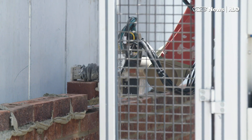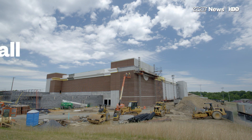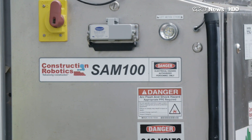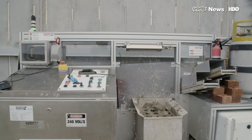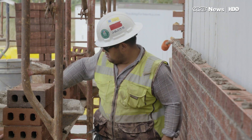Sam's a bricklayer and is very good at its job. It's a robot put together with off-the-shelf parts by a company called Construction Robotics. It looks more like a chest freezer than C-3PO, but it can lay more than 3,000 bricks a day once it gets going. The best human masons can do about 1,000.